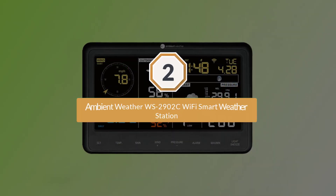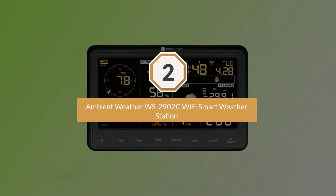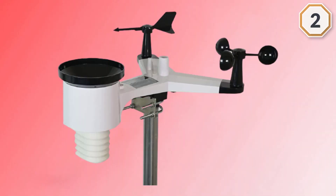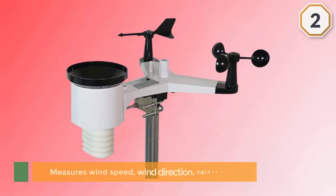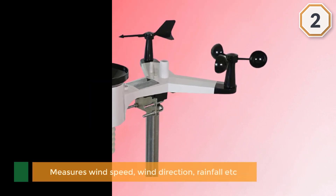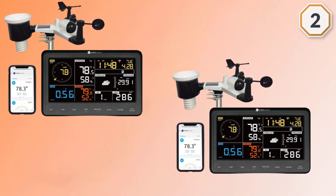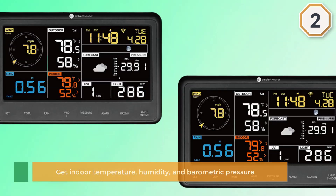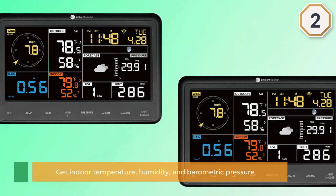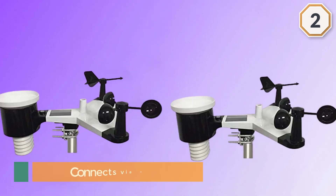Number two: the Ambient Weather WS2902C Wi-Fi Smart Weather Station. The WS2902 is just about the best home weather station on the market, and the specs back that up. This 10-in-1 station measures wind speed, wind direction, rainfall, outdoor temperature, outdoor humidity, solar radiation, and UV index.